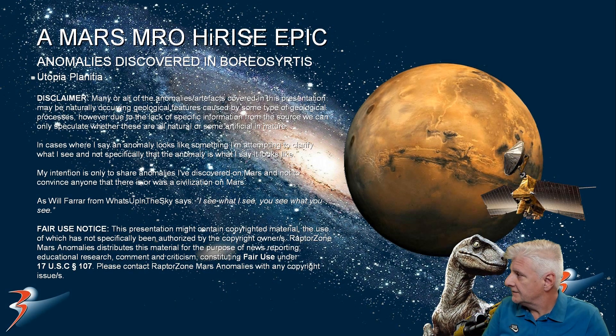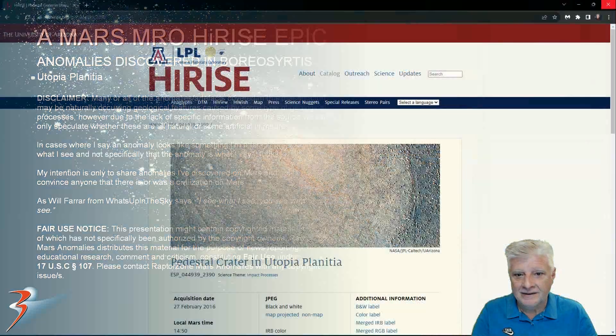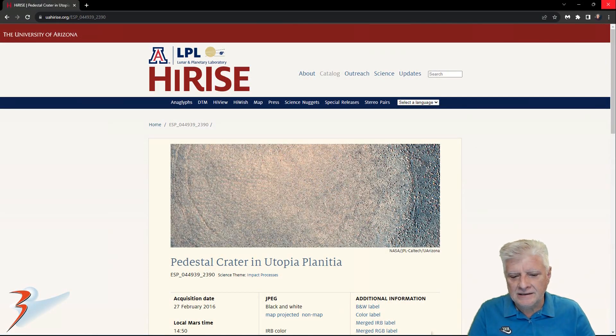Welcome back everyone, the lovely Miss Michelle joins us in this one. Hi everyone. We're looking at new anomalies I discovered at a site in Borea Sirtis in Utopia Planitia. My apology if I'm pronouncing that name incorrectly. Pedestal Crater in Utopia Planitia.